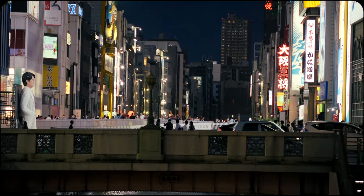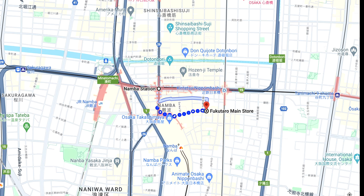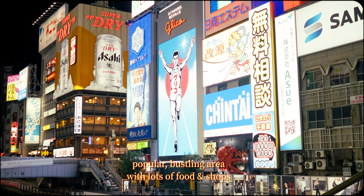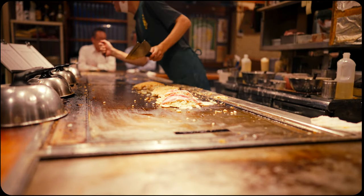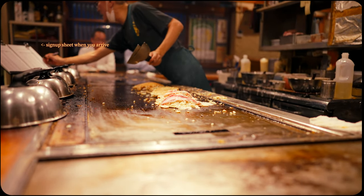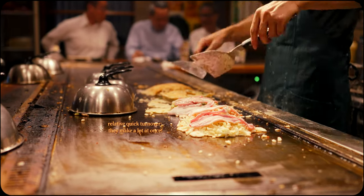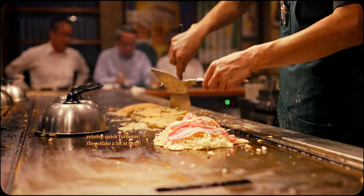For some quick closing notes: the restaurant is conveniently located less than 10 minutes walk from Osaka's major Namba metro station. It's also right at the edge of the vibrant and famous Dotonbori district, making it accessible if you're already visiting the area. The wait times can often get quite long due to the restaurant's popularity. While the line moves relatively quickly and I've never queued for more than an hour, it might not be ideal for schedules with tight time constraints.